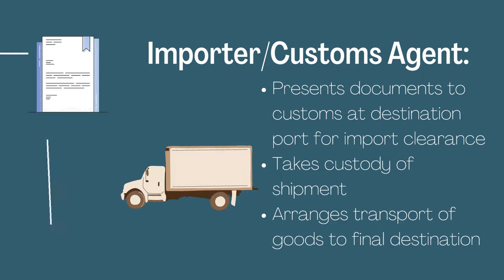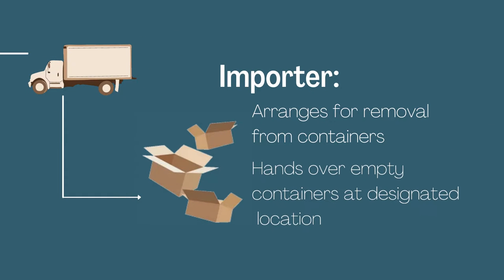The importer or customs agent presents documents to customs at the destination port for import clearance, takes custody of the shipment, and arranges for the goods to be transported to the final destination. The importer then arranges for removal from the containers and hands over the empty containers at a designated location.